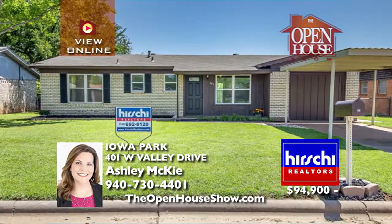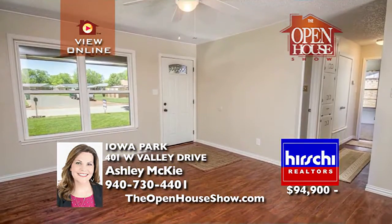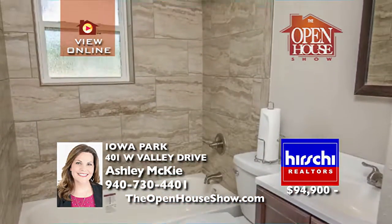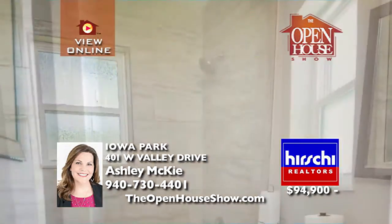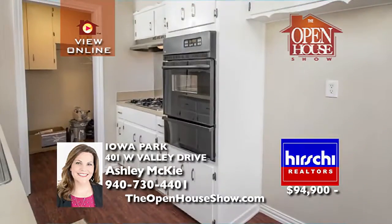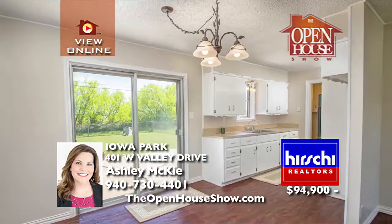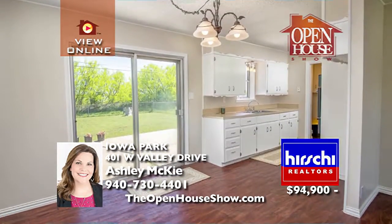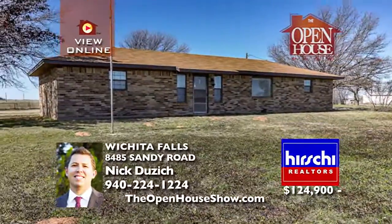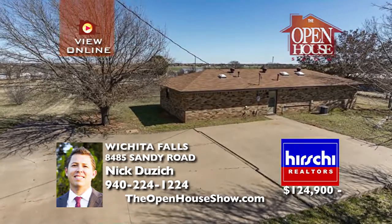You will not want to miss this completely renovated, move-in-ready home in Iowa Park. Wood-look vinyl flooring flows throughout the common spaces. Both bathrooms have been updated with wide plank tile and new plumbing fixtures. The bedrooms have new carpet and paint. The kitchen gleams with all new appliances and painted white cabinets. How will you use the bonus room in the converted garage?